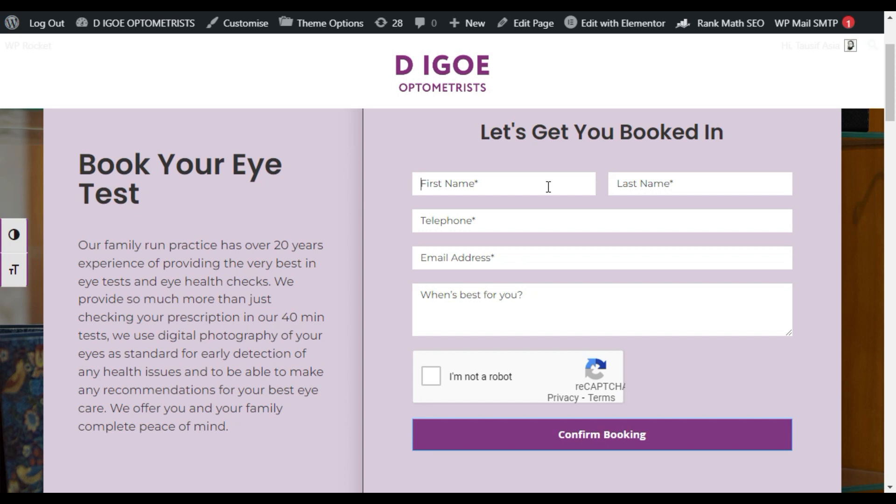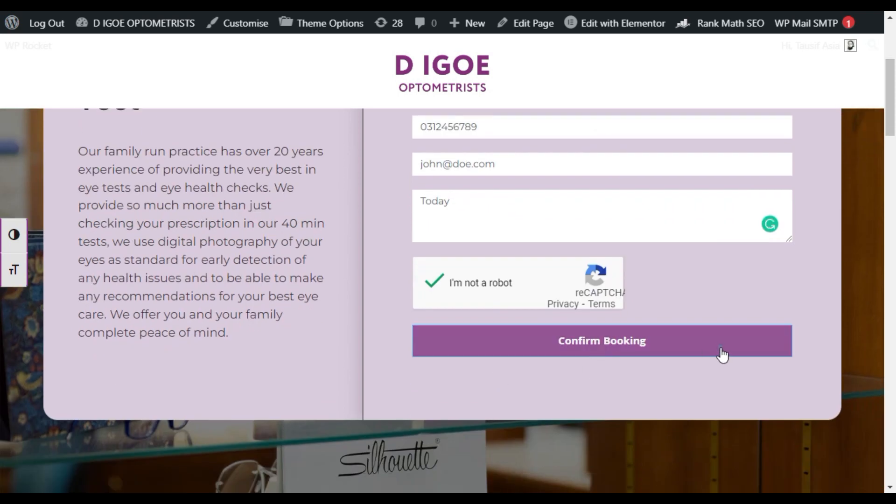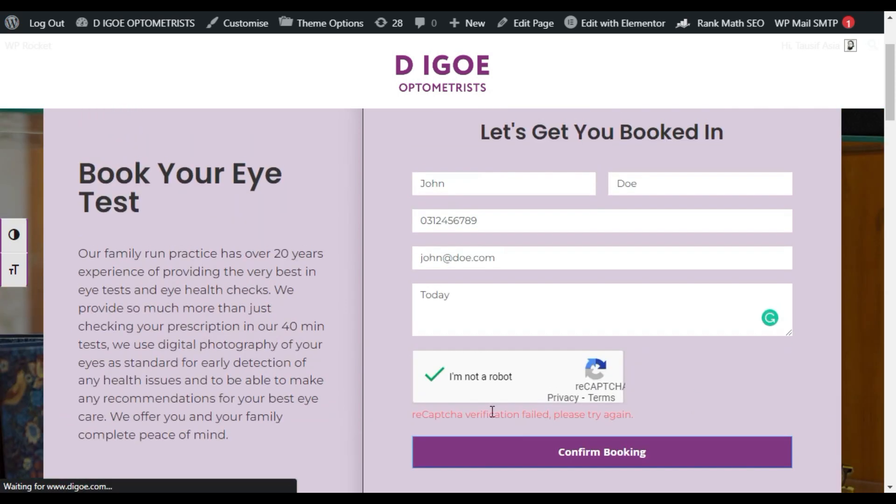Let me show you how it behaves. I'll add details here — first name, second name, telephone, and email. For 'when best for you' I'll add today. Now I'll click 'I am not a robot' — it works fine. But when I try to confirm booking, it gives me this error: 'reCAPTCHA verification failed, please try again.'